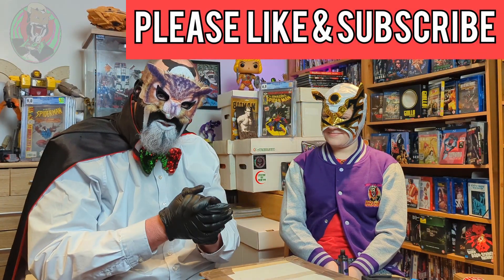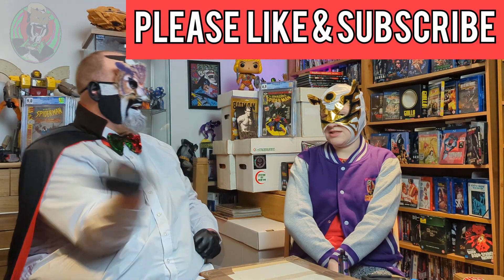Hello and welcome to the Spiral Dimension. I'm Dr Von Hoot and this is the Magic Badger. Say hello Magic Badger. Hello.